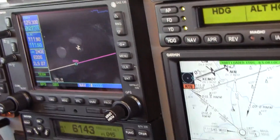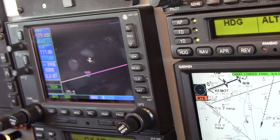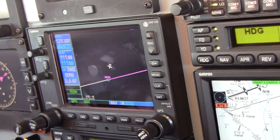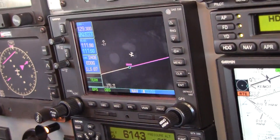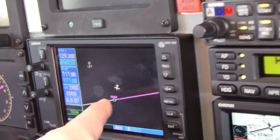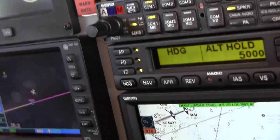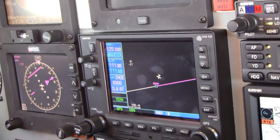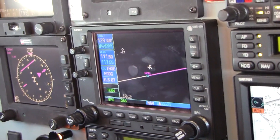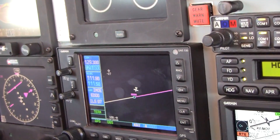But what heading outbound? This is 90. I think we have to go like this. 077 to start — we'll be just fine. We don't have to overthink it: we cross the fix, we turn outbound, we stay in the hold space. As simple as that — it's a direct entry in this case. When the white banner flashes, we do the next thing. 077.